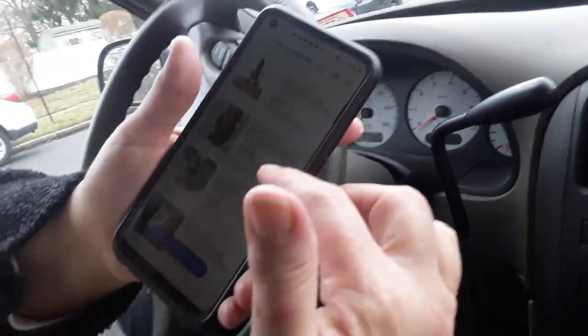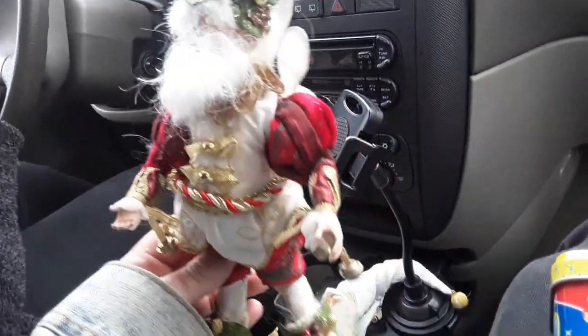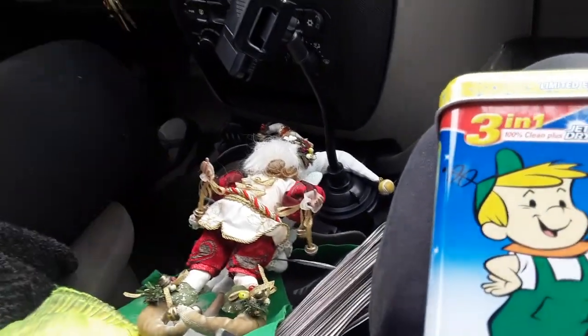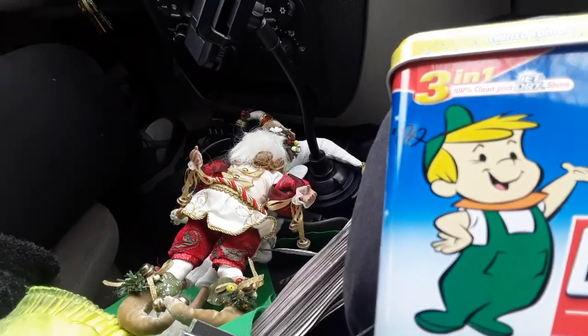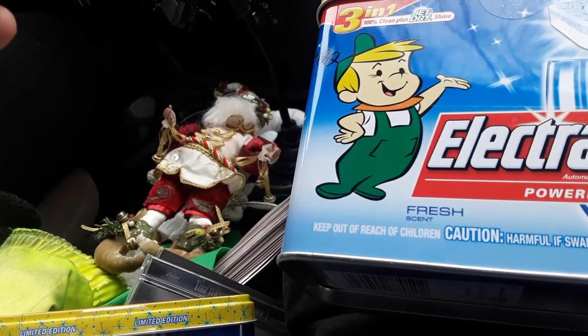These are pretty cool — they're like elves and they're made by Mark Roberts. You got two of them: a tennis one and a jester — a Christmas jester. They don't all go for that much, but here's one that went for $26. We weren't charged much — only a dollar a piece. So at that price, it's a good deal.